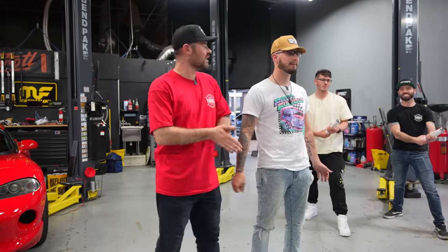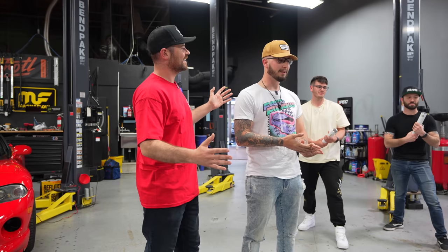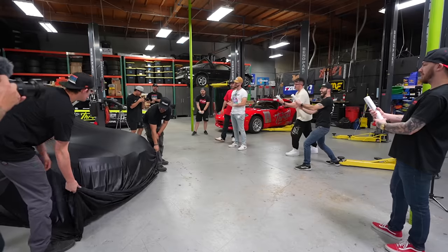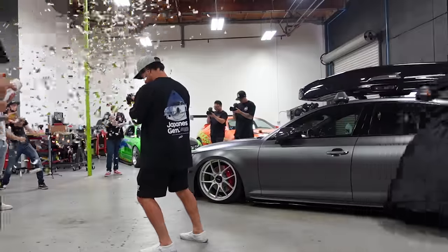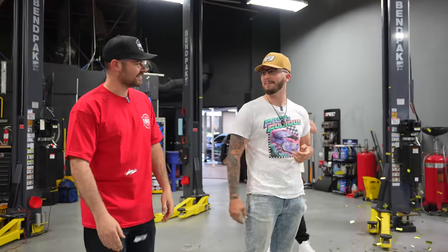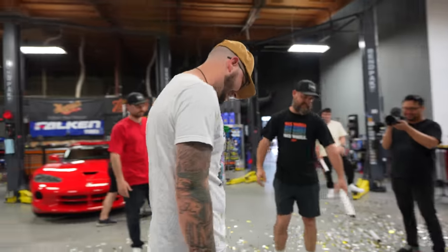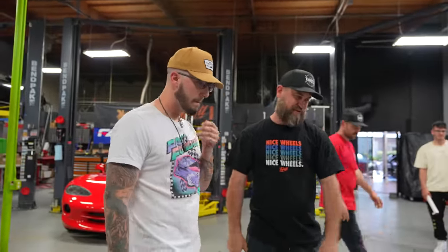Cody, you are the winner of the 2018 Audi S4 and $20,000. Are you ready to see your new car? Countdown: three, two, one — the silk sheet is pulled and the S4 is revealed. Cody is blown away — he says it looks so much better in person, and that people watching at home really need to see it in person to appreciate it.